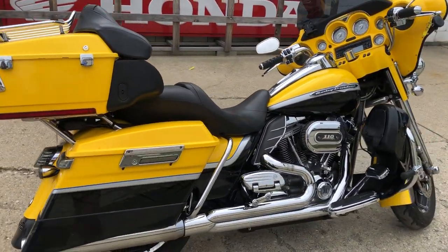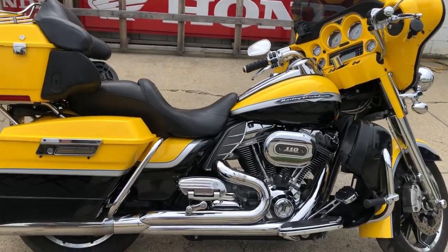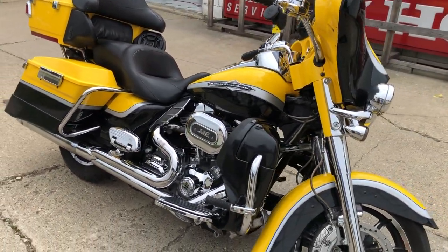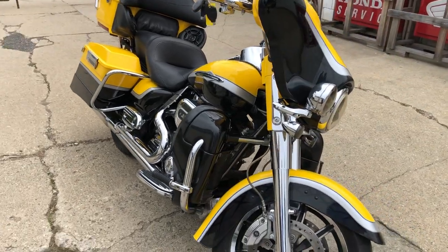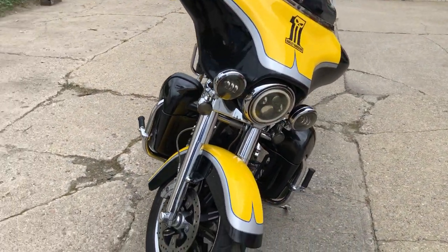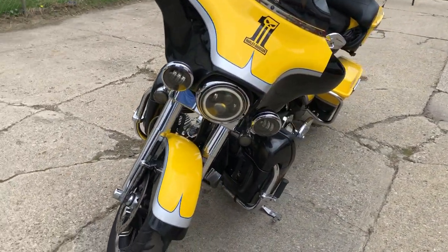As you know, these Screamin' Eagles are all loaded up with all the chrome. It's got the aftermarket Screamin' Eagle intake, a 110 cubic inch motor, chrome all over this thing. Don't miss it — give us a call, we'll get it done. It's 810-648-9500.